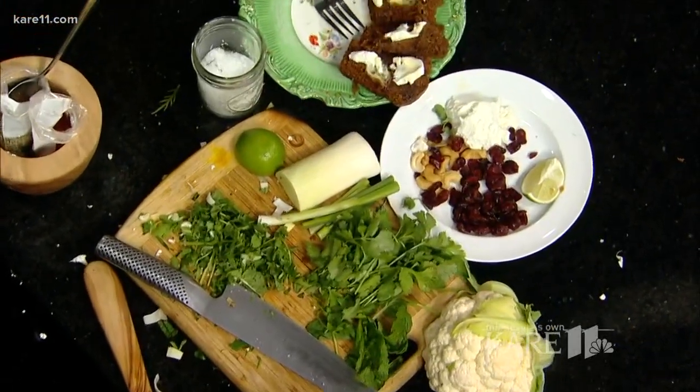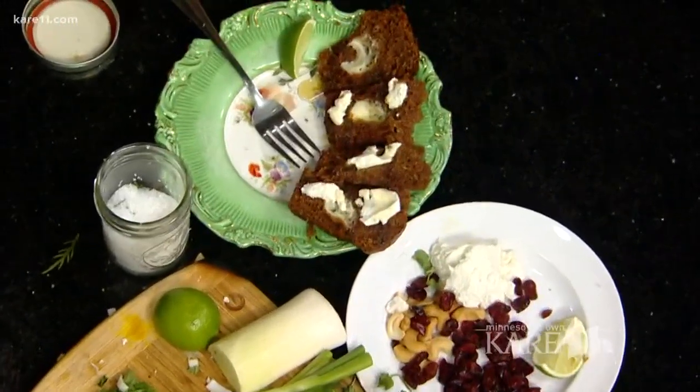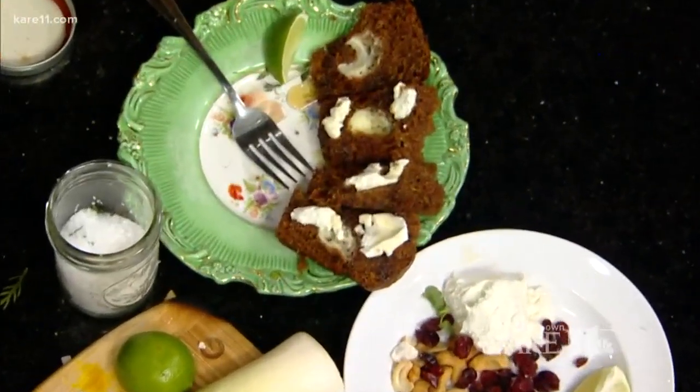As temperatures rise, and they will eventually, maple syrup season is getting ready to kick into high gear here in Minnesota. And there are some tasty ways to enjoy this seasonal treat. James Beard nominee chef Beth Dooley is here to serve up a savory and sweet dish that you're definitely going to want to try.